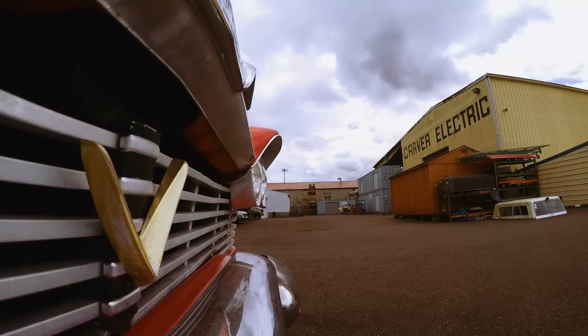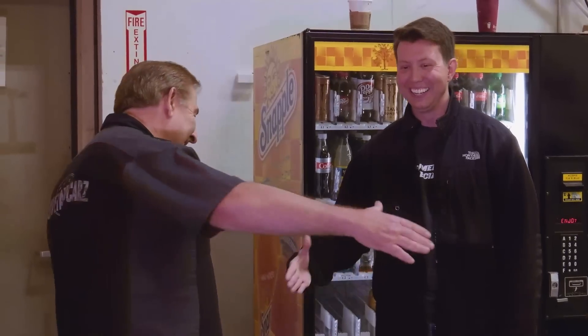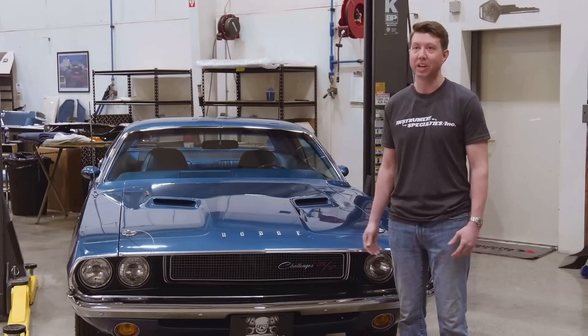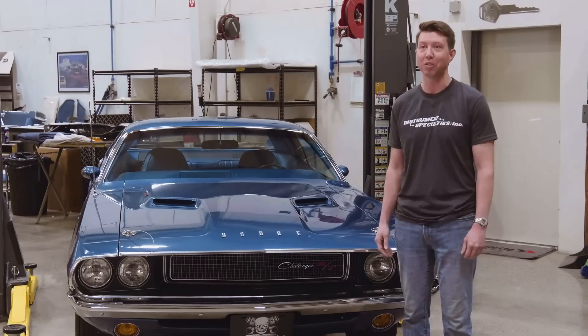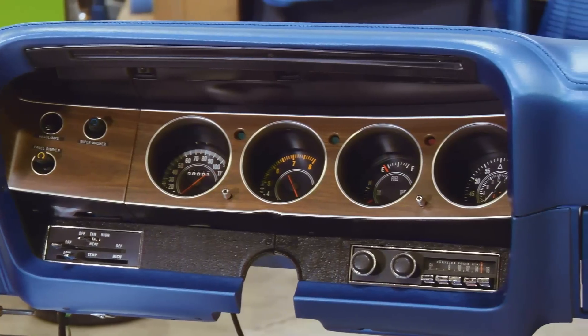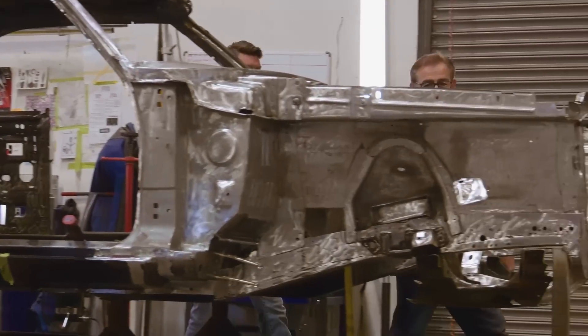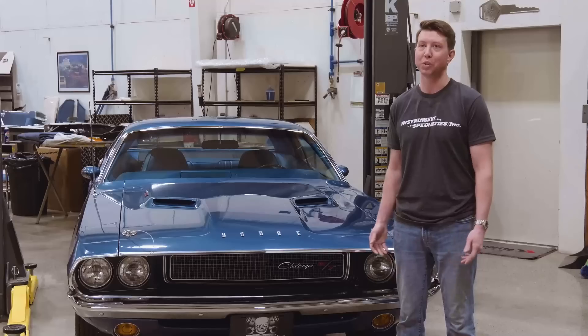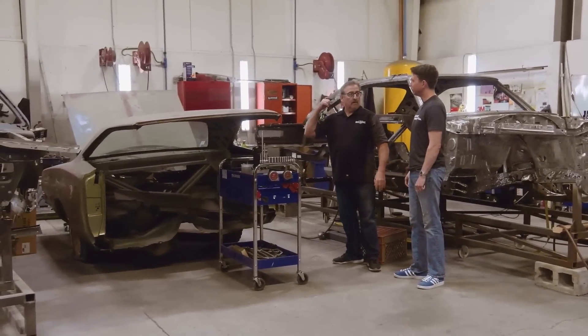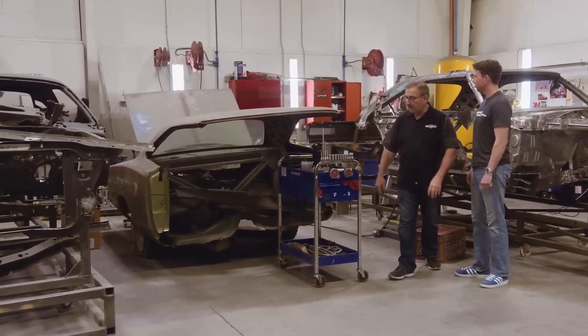Mike Mancini from Instrument Specialties pays Mark a visit. I'm a restoration company, and I also own a restoration shop, American Muscle Car Restorations, and we do all of Mark's dashboards. We've been doing that for quite a few years now. I opened Instrument Specialties in 2007 and opened the full restoration shop in 2010. We usually have about 18 to 20 cars going at any one time, and for dashboards, we usually have 500 to 600 jobs going at any one time.